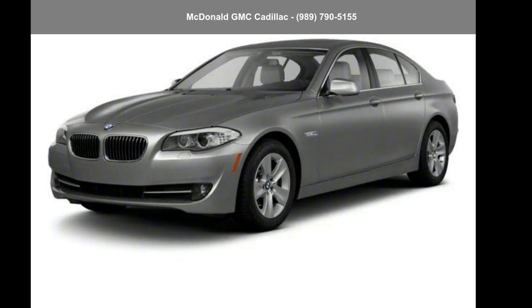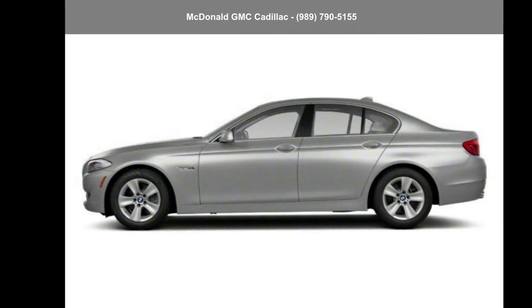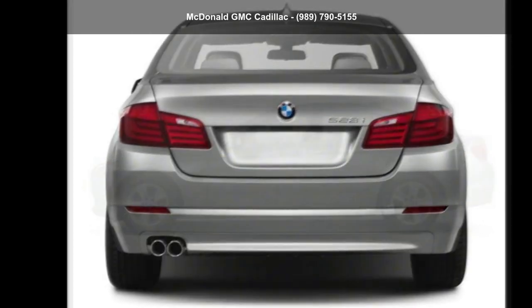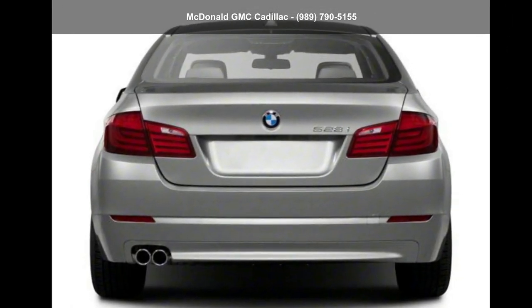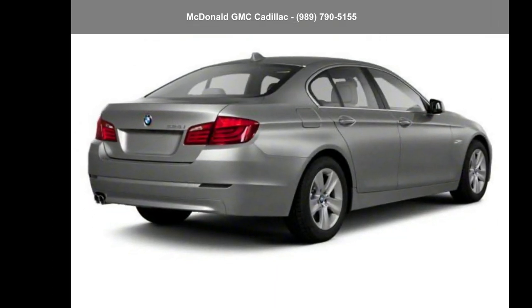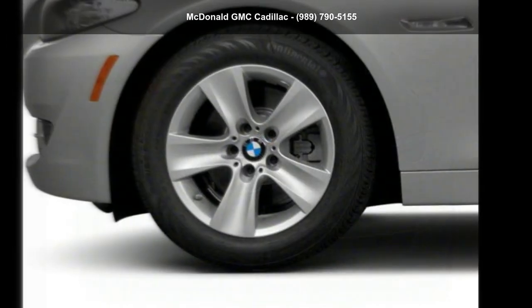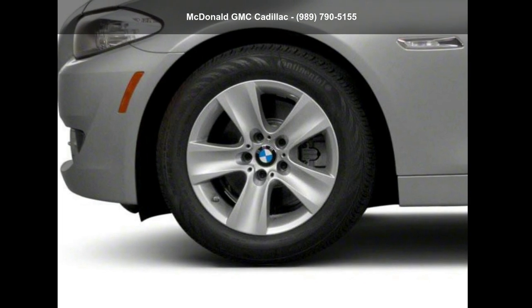Check out this BMW 2013 535iX Drive sedan. If you are looking for a first class ride, you have found it. If you are looking for a solid pre-owned car, this might be the one. This vehicle shows low mileage and has a smooth ride. Don't let this vehicle get away — call or click to schedule a test drive today.